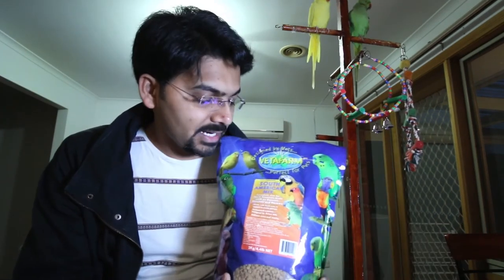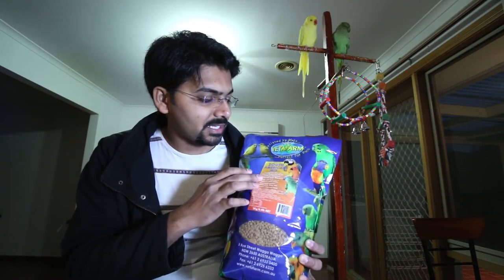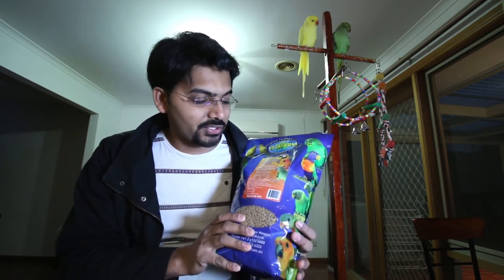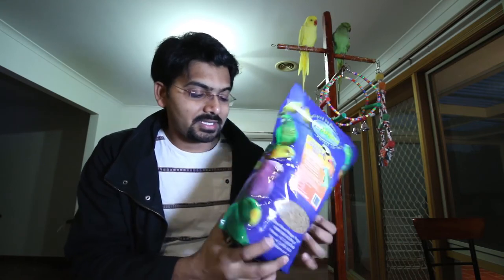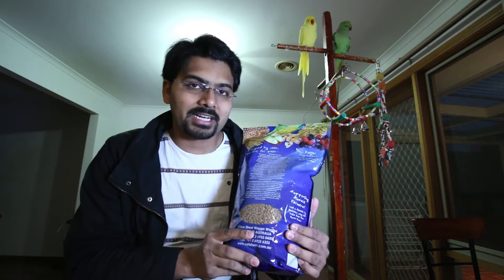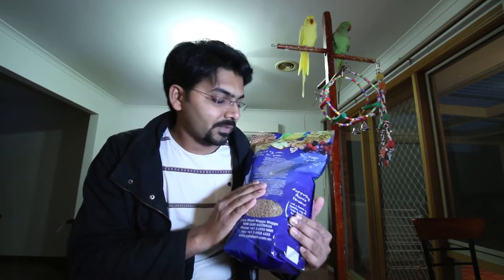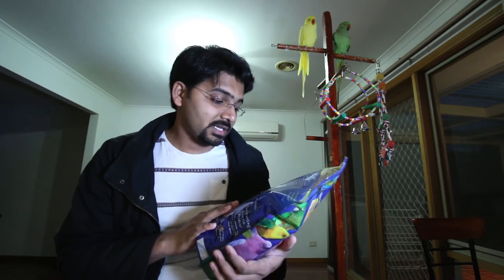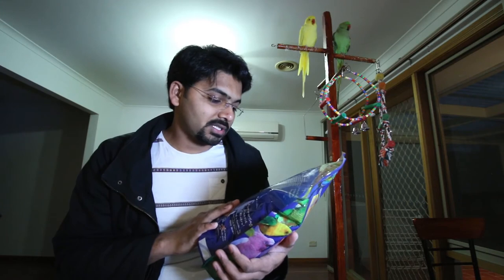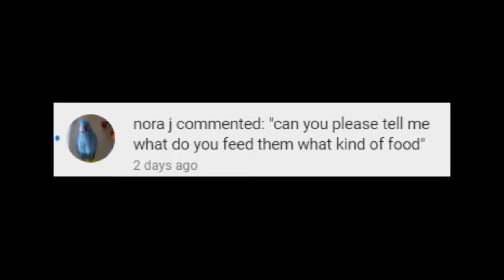These pellets haven't mentioned Indian ringneck on the label, but as I talked with the pet shop guy, even though it says South African mix, you can still give it to Indian ringnecks and it's suitable for them. The packaging has good information about how much to give — the recommended daily intake is 10% of your bird's body weight, so if your bird is 100 grams, you give them 10 grams per day.